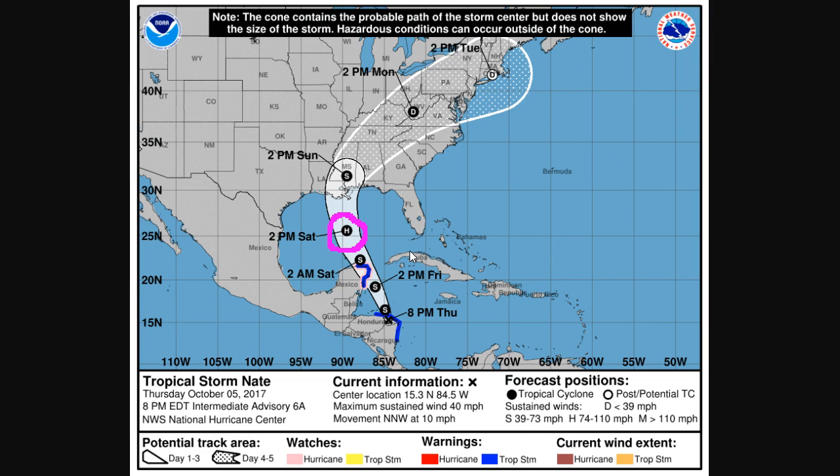We talked about some of the potential factors that could inhibit Nate a little bit, but that doesn't mean it won't strengthen at least some, and it very well could be a hurricane here. It is currently forecast to be one by the Hurricane Center, and to strengthen through landfall on the north Gulf Coast. The primary impacts are usually in the form of storm surge and inland flooding, but some heavy wind, if this is a hurricane, could cause wind damage near the landfall point.